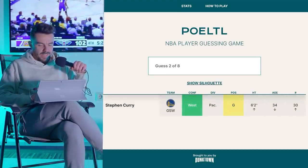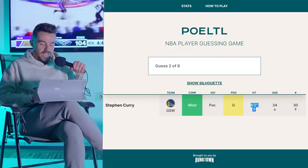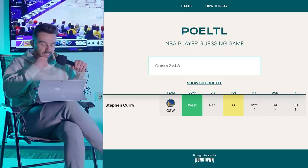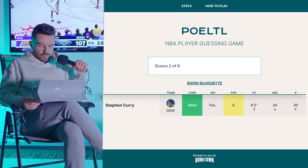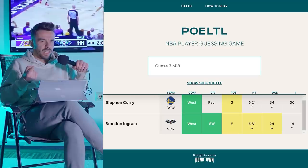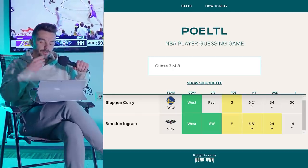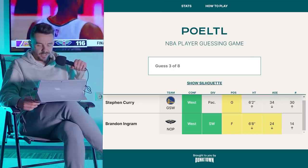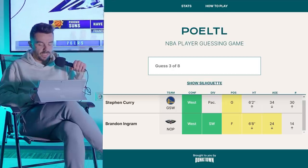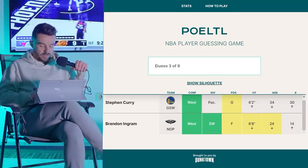We've got a Western Conference player who is either a guard or a forward, taller than 6'2", younger than 34. Not in the Pacific division. Kelton Johnson plays all types of positions — the yellow indicator shows he's listed at both guard and forward. We're close with 6'8" and 24 years of age — he's either 23 or 22. Do we go with Kelton Johnson? Let's go Kelton Johnson.